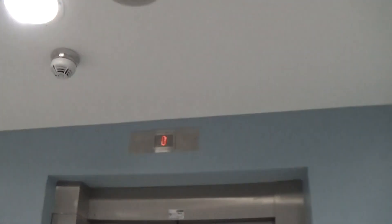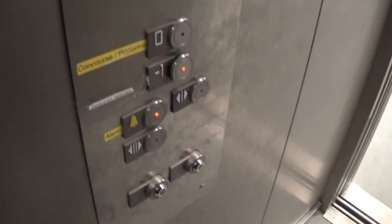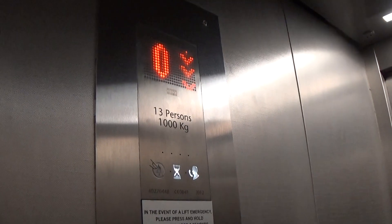This is another elevator at the Portadown train station. It's a Kone, equal this, and this is lift number one. Going down to minus one. Capacity just like the other lifts on platforms: thirteen persons, 1,000 kilos, built in 2012.